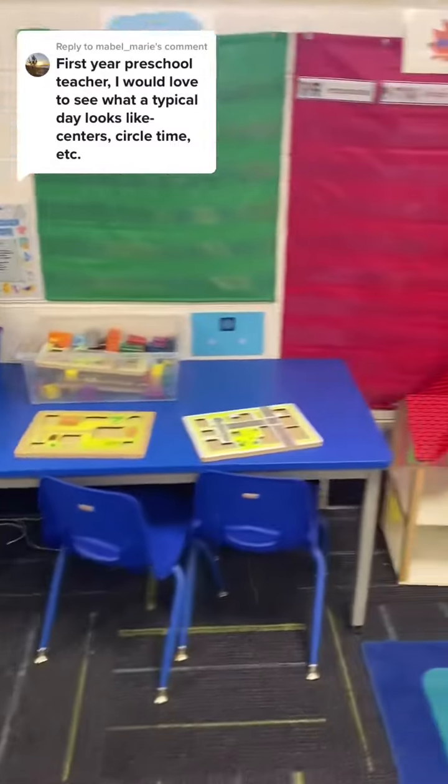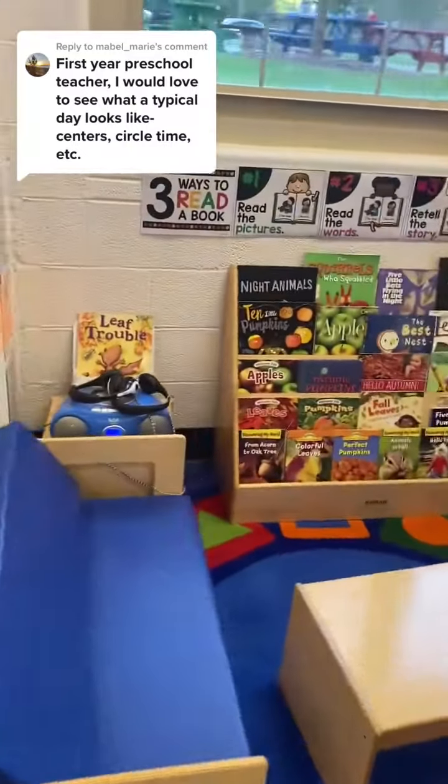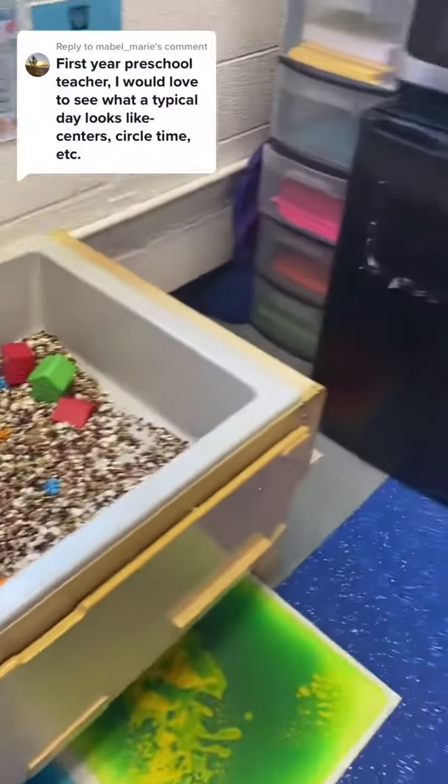We do have name tag spots that show us how many students are allowed in each center. This helps control the chaos so that we don't have ten friends in the pumpkin patch. I try to do centers for around an hour if I can — they are the most important part of the day, though sometimes it's hard to pack it all in.